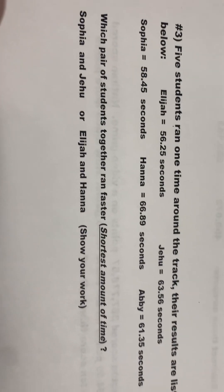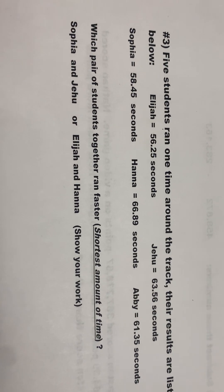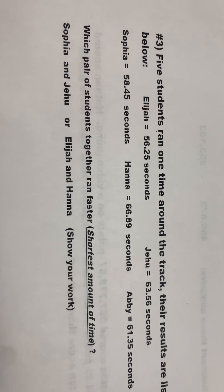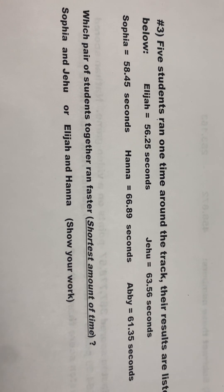Question number three. Five students ran one time around the track. Their results are listed below. There's Elijah's, Jehu's, Sophia's, Hannah's, and Abby's time.